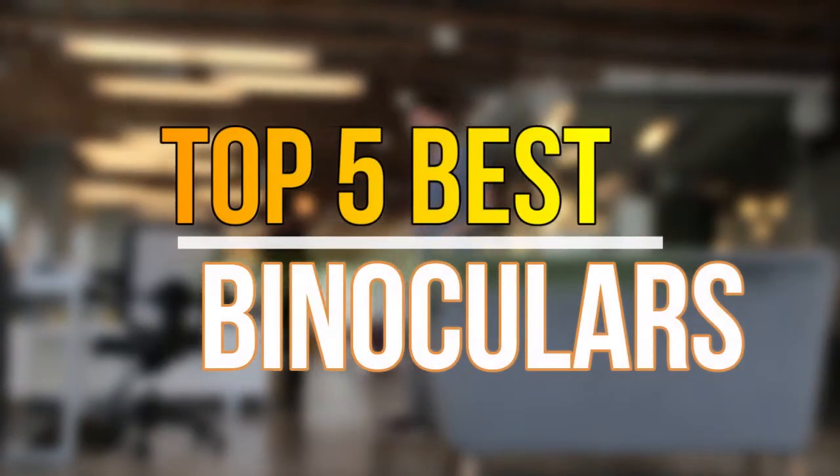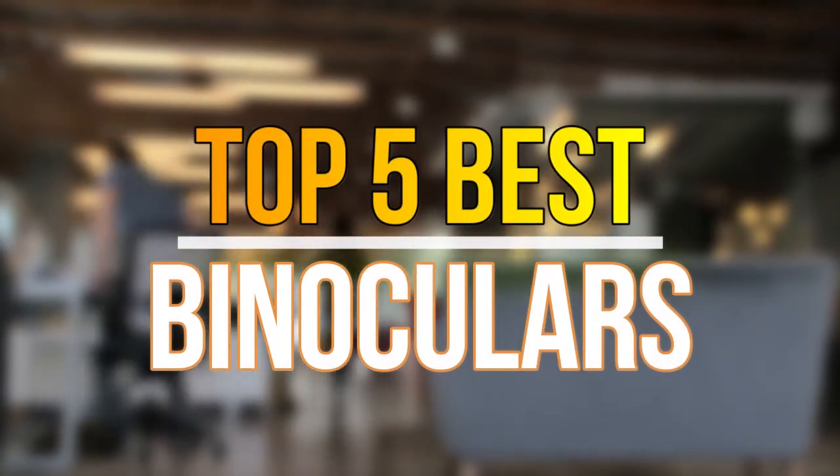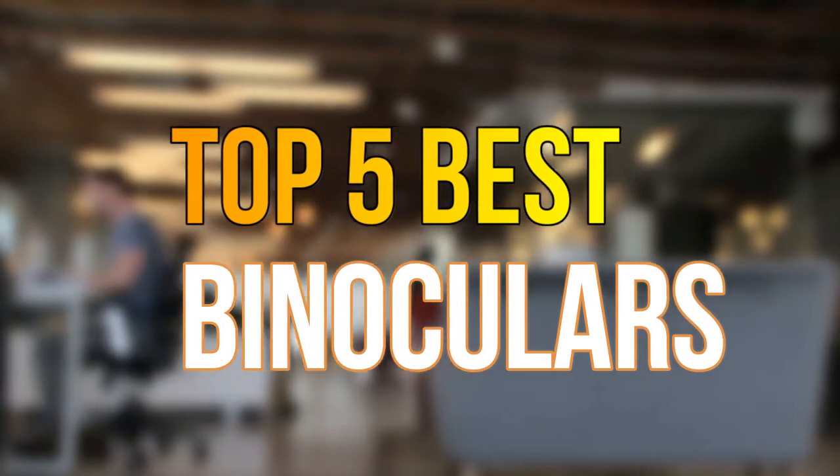Hello guys, today in this video we are going to help you find out the best binoculars on the market. Let's get started with the list.